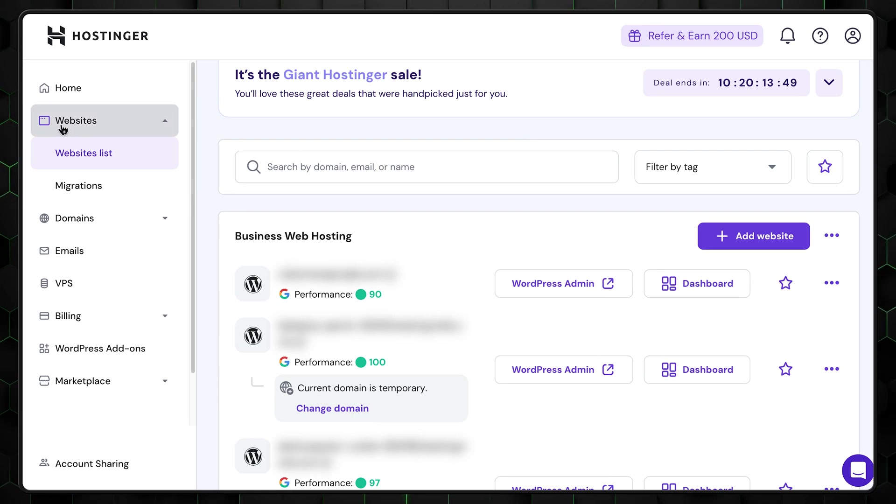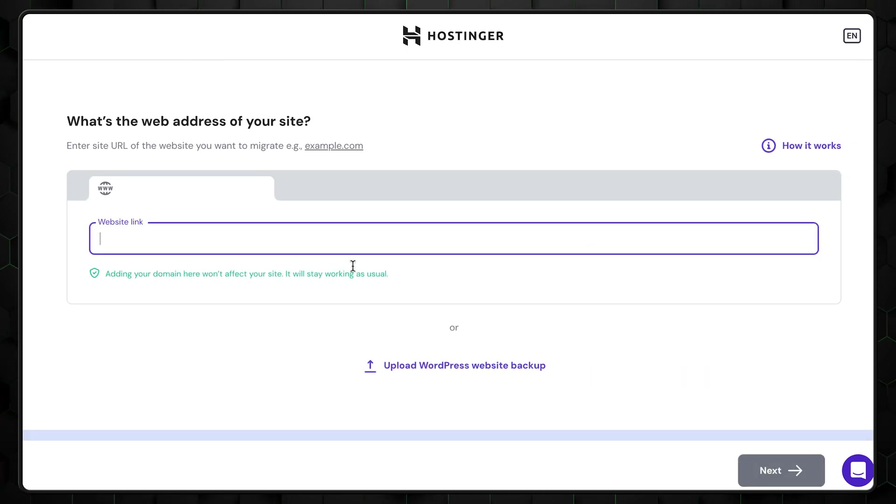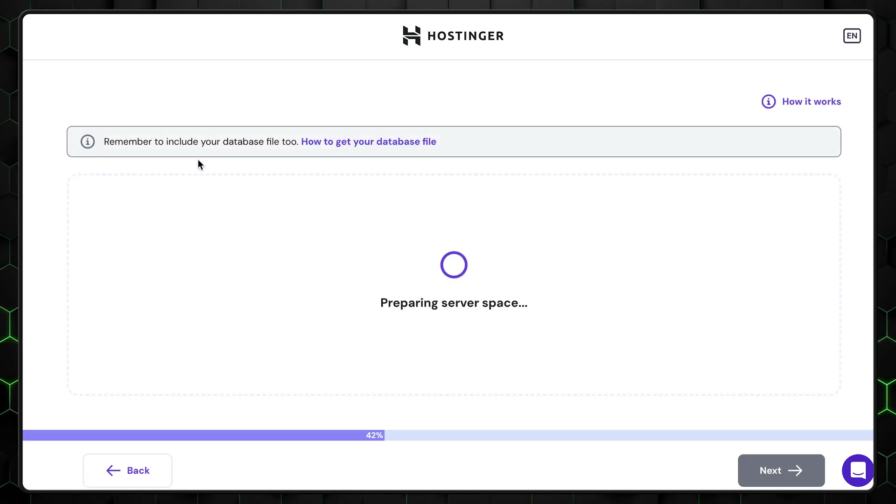Transferring an existing website to Hostinger is a simple and hassle-free process, whether you choose the auto-transfer tool or prefer a manual approach. From Hostinger's H-Panel, navigate to the Website section, click Add Website, and select the Migrate Website option. You'll need to provide your current hosting details such as your login credentials and the URL of your site. Once submitted, the migration tool handles the transfer of all your files and databases, ensuring a smooth transition. You'll receive a notification as soon as the process is complete.